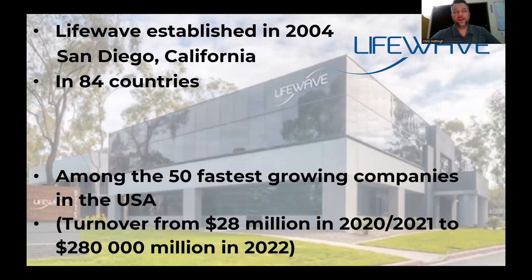After COVID, as George and I were discussing, many businesses collapsed. Even today, companies are still closing down and shutting their doors. LifeWave, however, 10x'd its turnover last year. The turnover in 2020 and 2021 was $28 million. Last year, the company did $280 million, and the projections are a billion dollars in 2025.